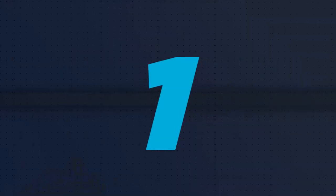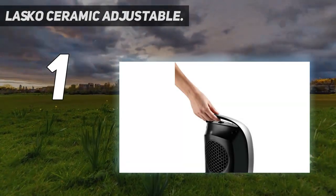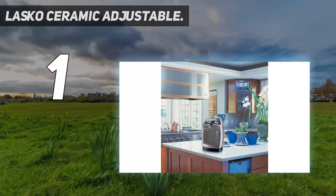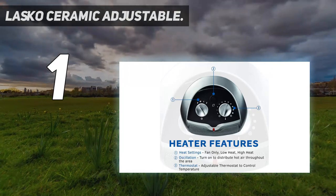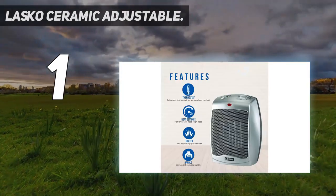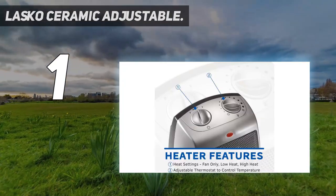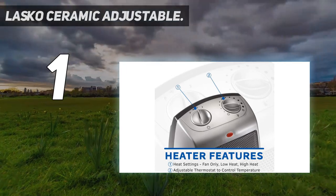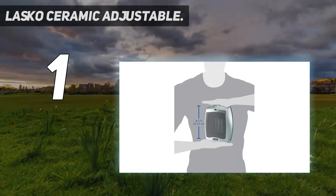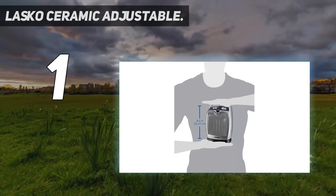And number 1: the Lasko Ceramic Adjustable. Over 22,000 reviewers give this Lasko Space Heater 5 stars, and many love how many winters it has lasted through. One reviewer who has had theirs for over two and a half years writes, "This little devil is the best purchase you can make — inexpensive and lasts a long time. When this guy does ever bite the dust, I'll buy again." Others are impressed by how quickly it heats rooms and note that the dial thermostat helps maintain a steady temperature.